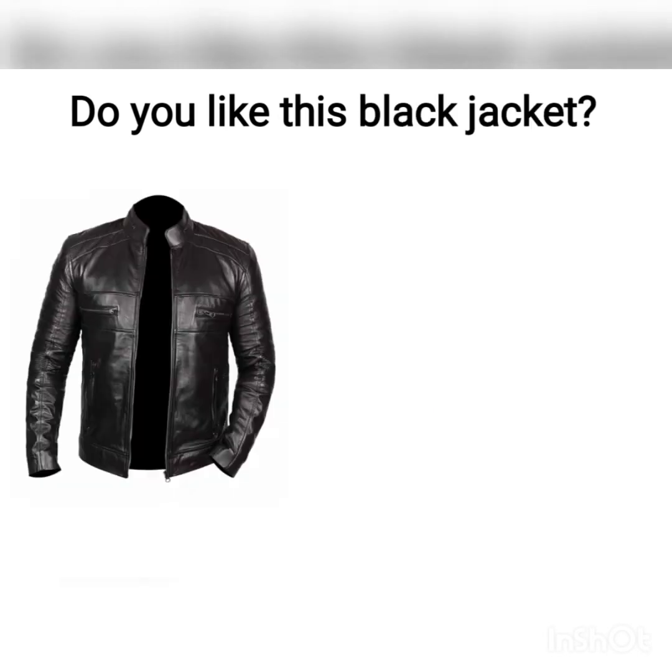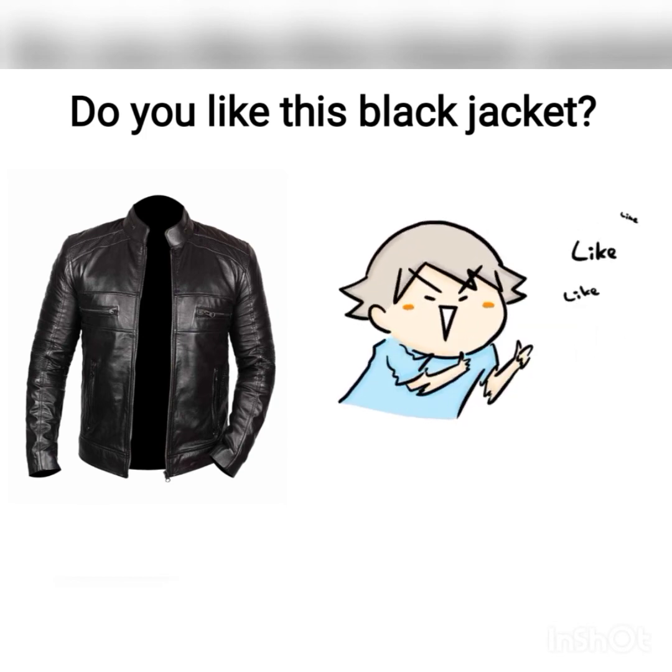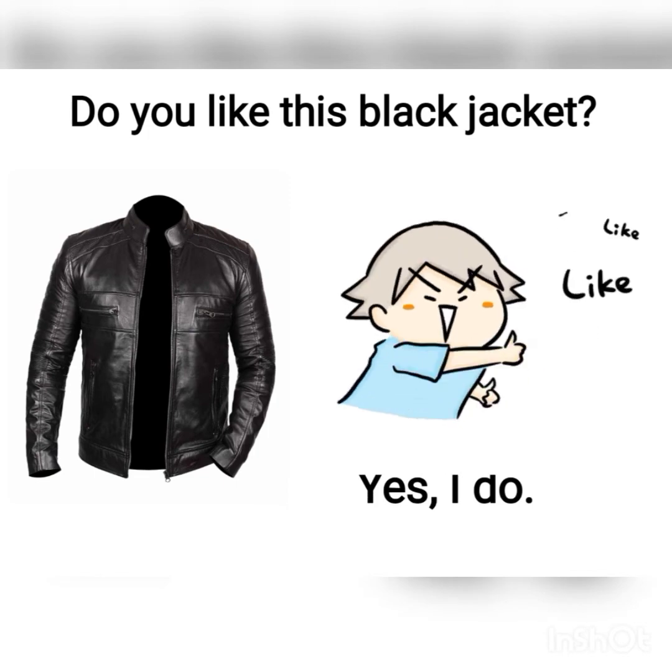Do you like this black jacket? The boy reacted positively, so the answer is: Yes, I do.